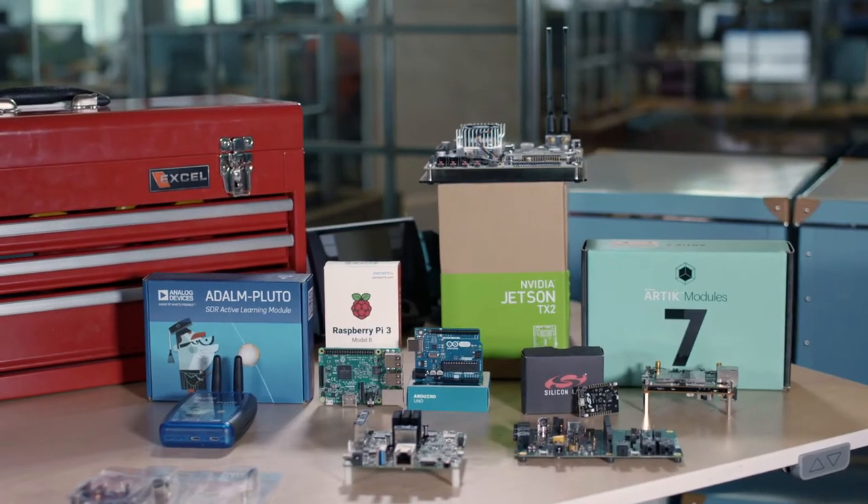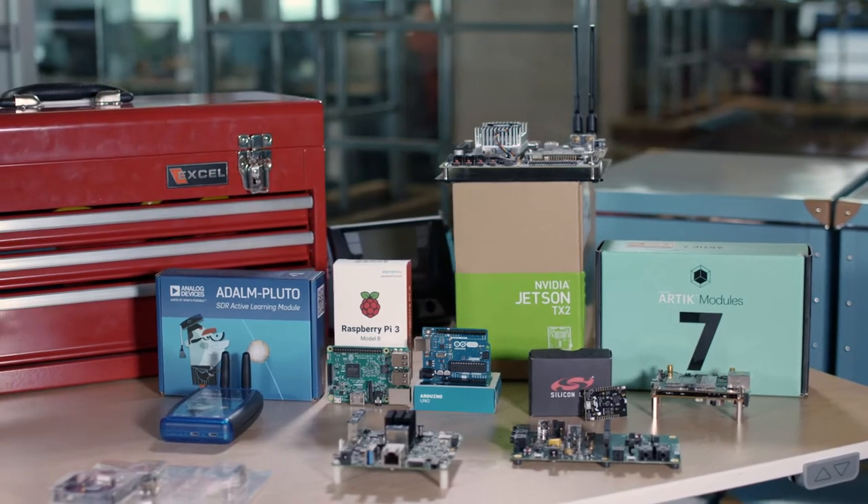To keep 2018 moving in the direction of innovation, here's our most recent list of our top development boards and kits on aero.com.